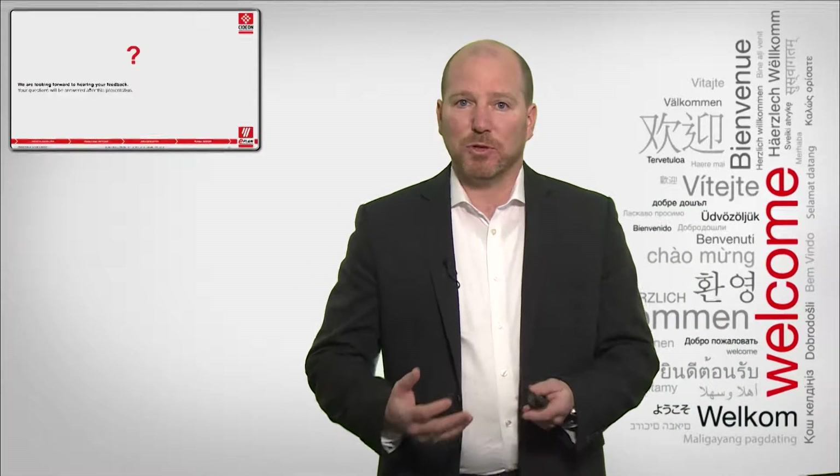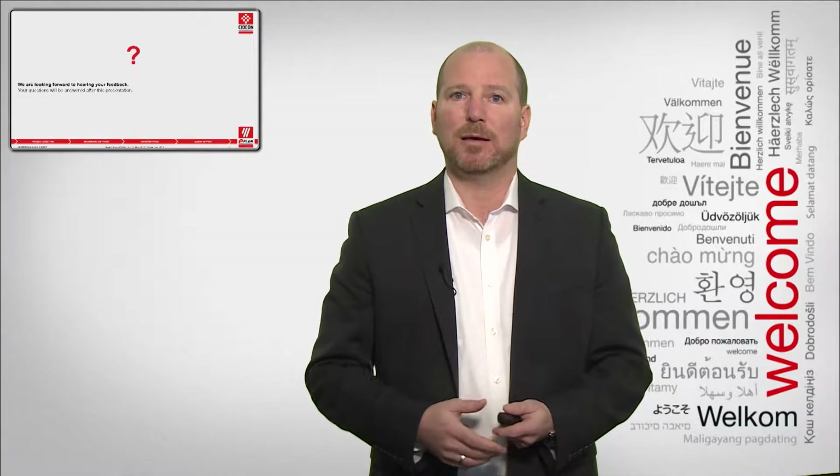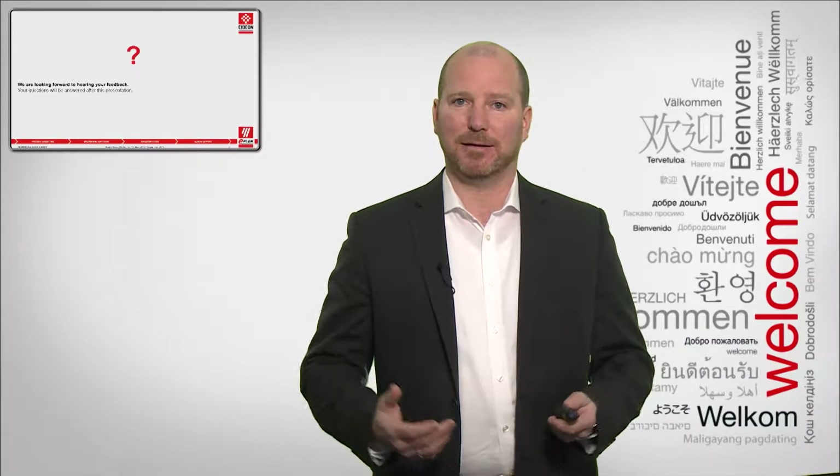Please ask your questions through the chat window. At the end of the presentation we will go through the questions and I'll give you some answers. But let's start with the topic and move forward.